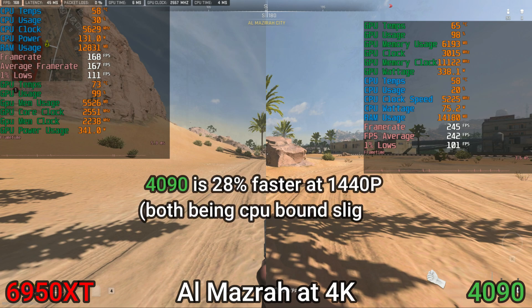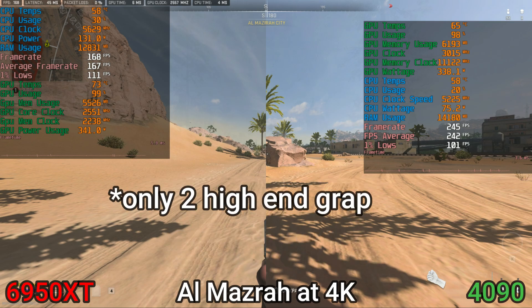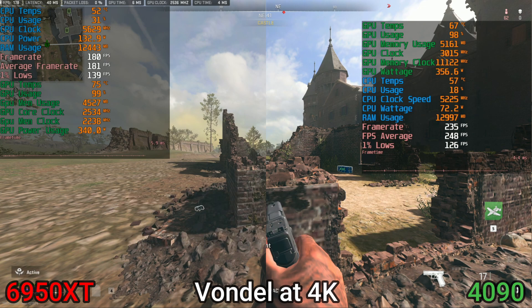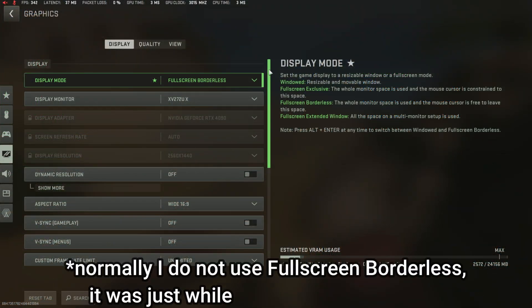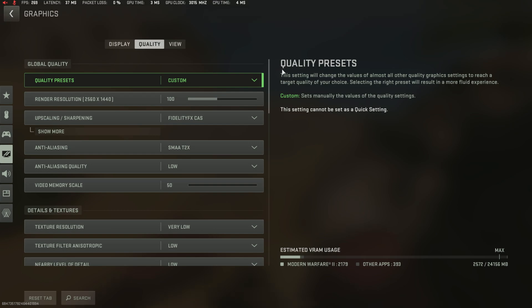I want to make it clear that I'm not an Nvidia fanboy or an AMD fanboy — I just like what's fastest. I've tested the 6950 XT against the 4090 several times as they're the only two cards I own personally, but I do know the RX 7950 XT technically matches the 4090 within Warzone, and I can confirm that with benchmarks from people in my Discord channel. Regardless, performance was strong on both Al Masra and Vondel with these two cards, but you'll need a hell of a CPU to keep up.